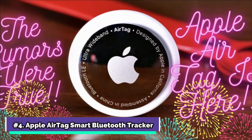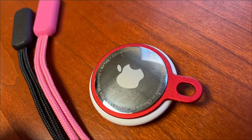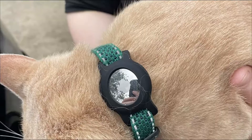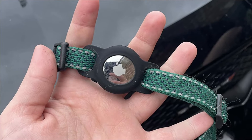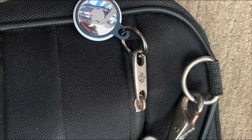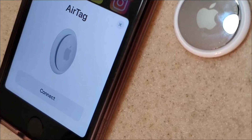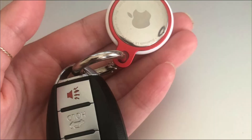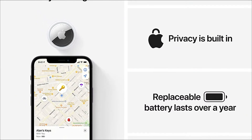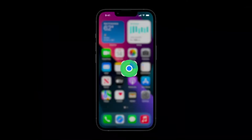Apple AirTag Smart Bluetooth Tracker is at number 4 on my list. The AirTag is Apple's answer to Samsung's Smart Tag. Simply attach one of these tiny circular trackers to any object — from your keys to your wallet or backpack — and go to the items page in the Find My app, which is already installed on your iPhone. The tracker will then make a sound through its built-in speaker. AirTag also works with Siri; you can say 'Hey Siri, locate my keys' or 'Hey Siri, find my wallet,' and if they're close, simply follow the sound to find them.